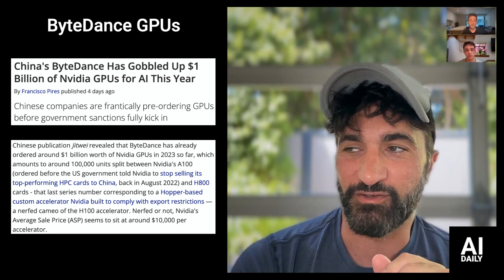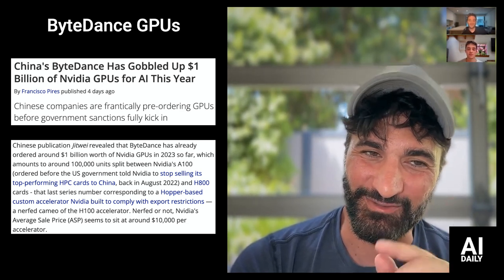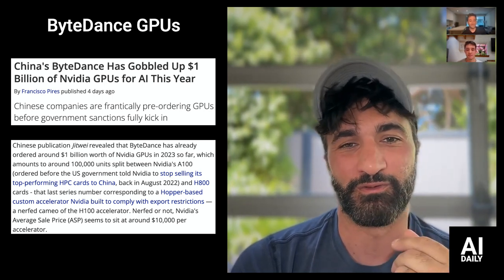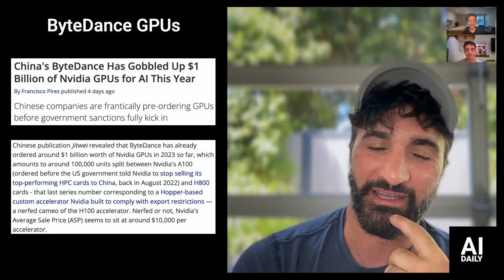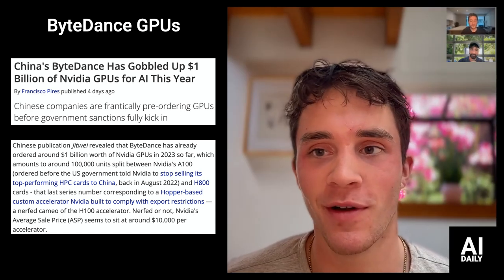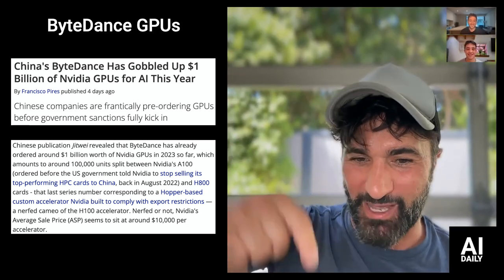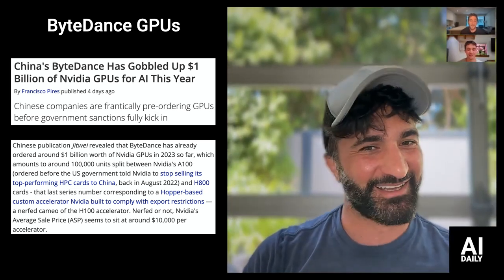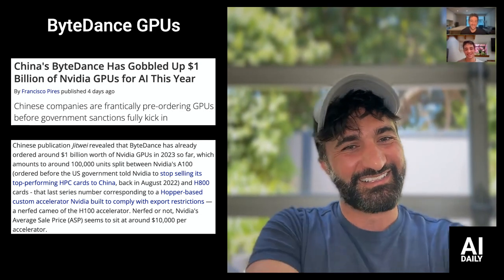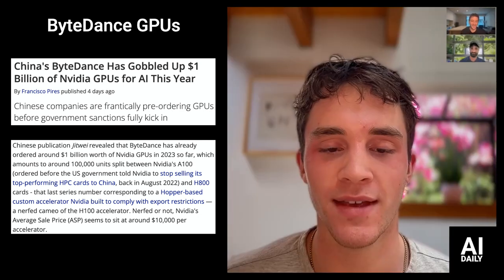I'll bet my generative AI license that they tried to order a lot more than a billion dollars' worth of GPUs and that's all they could get. I bet so too — we're only halfway through the year, so we might be at two or three billion. The guy is on his laptop hitting refresh like, 'When can I get some more?' It's like trying to buy tickets to Burning Man or Taylor Swift — good old GPU tickets.